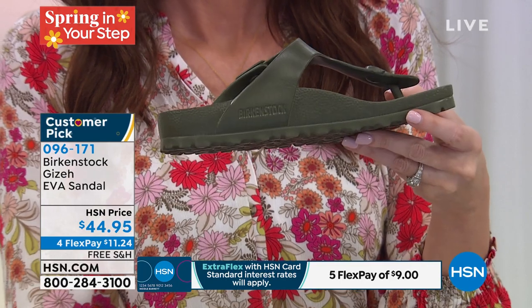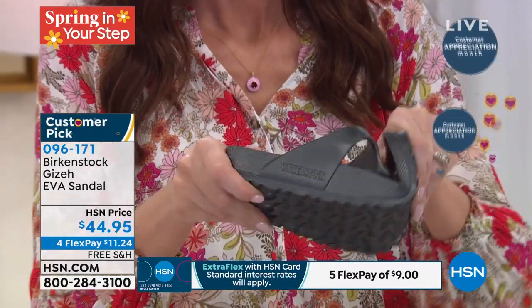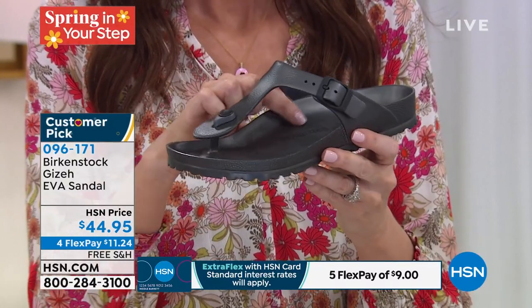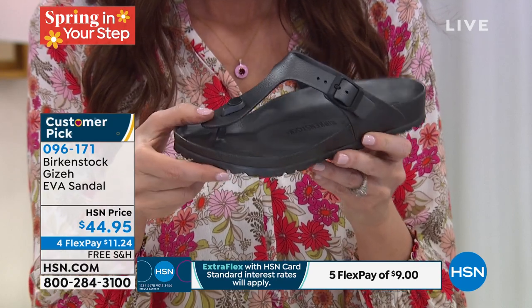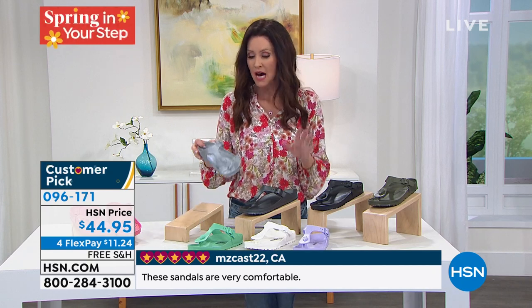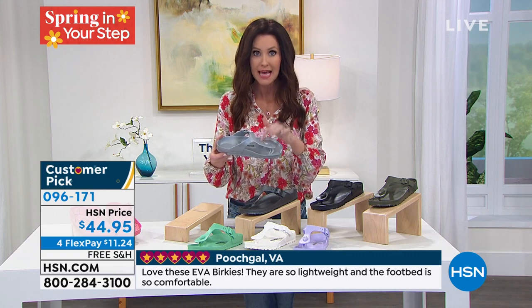So this is perfect for the beach, the pool, the spa, for recovery. If you go to yoga, after yoga throw this on, or if you're a runner, you've just come off of a run — this is so great for your feet. You're just going to love this footbed. That's really the DNA of Birkenstock — it was built on this footbed, and you are getting the same contoured footbed in this EVA product that you do in the regular cork product. And when I tell you it is the most comfortable shoe that you are going to put on this summer, believe me. It's so lightweight that it actually floats.